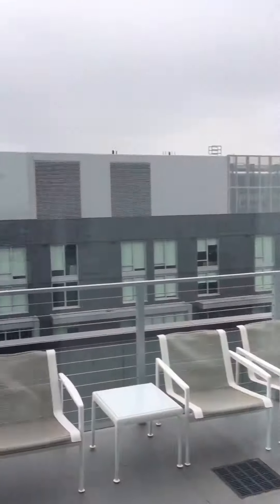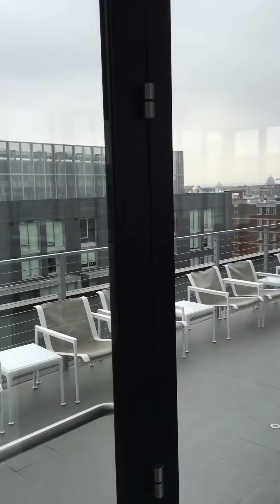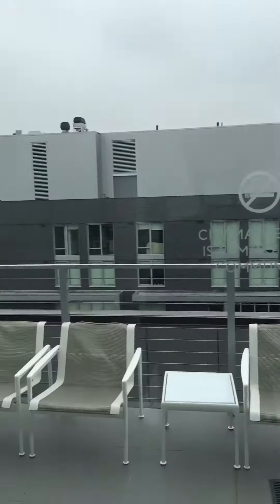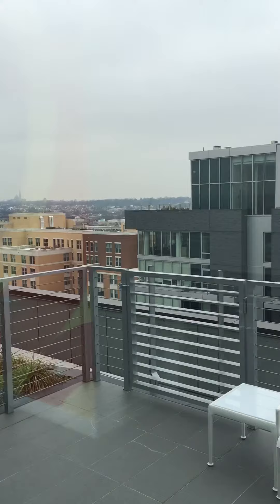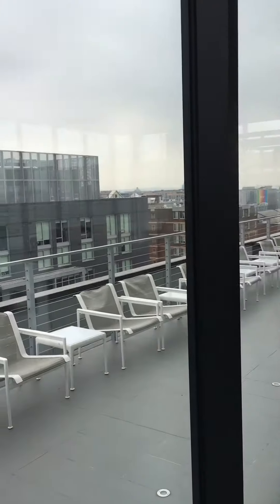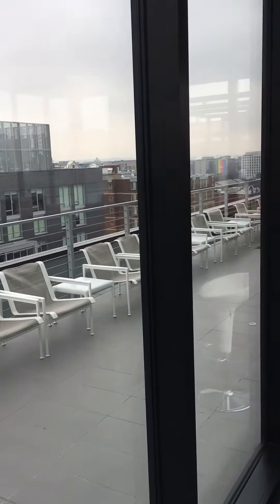The only thing really blocking us is us ourselves. This is our east court, our east rooftop. What we kind of missed out on that side has a phenomenal view. It also has fire pits on this side and fire pits on that side, so you can get that great capital and monument view.